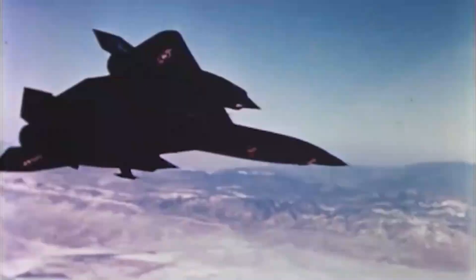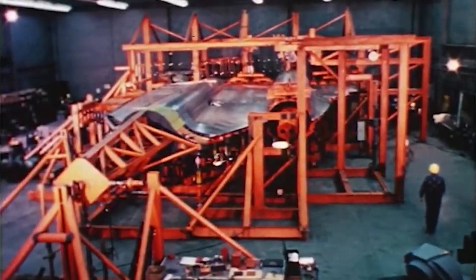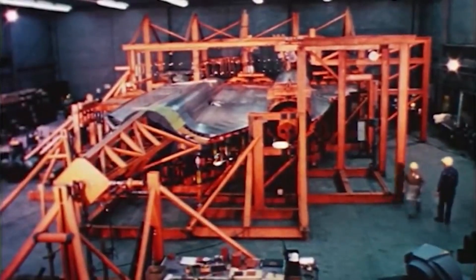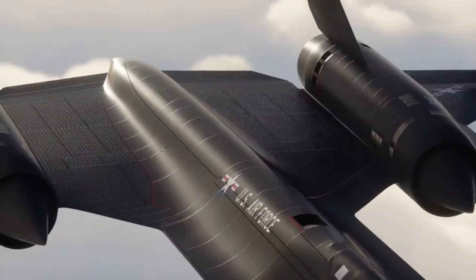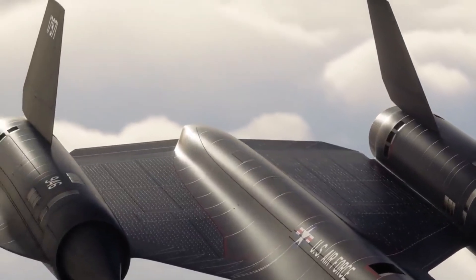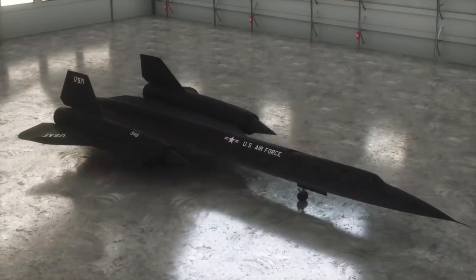While the SR-71 was retired in 1998, its legacy lives on as a symbol of technological prowess and engineering marvel. Its unique design and remarkable performance continue to captivate aviation enthusiasts and professionals alike, making it a truly beautiful and iconic aircraft in the history of aviation.